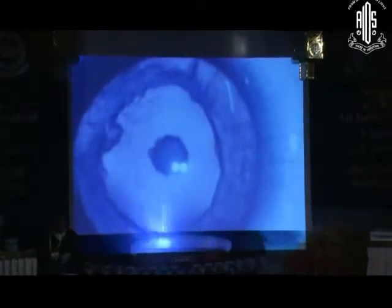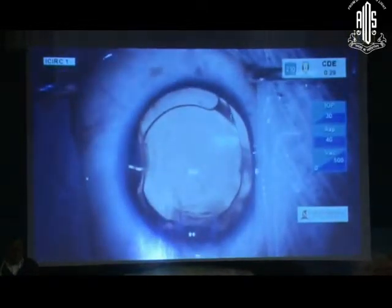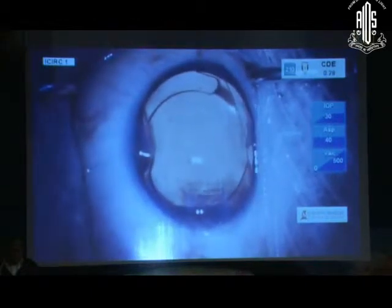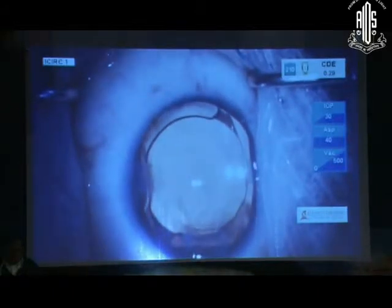Here is a 38-year-old lady who presented to us with a posterior polar cataract. Thanks to my proficient surgery and my great skills, I am so happy I could remove the nucleus. I have done an eye and a multifocal lens has gone into the eye as well. So I am breathing a sigh of relief and I am just about to tell my assistants to switch on to the visco removal mode.